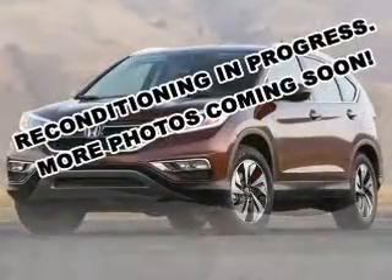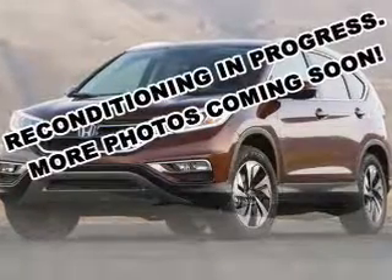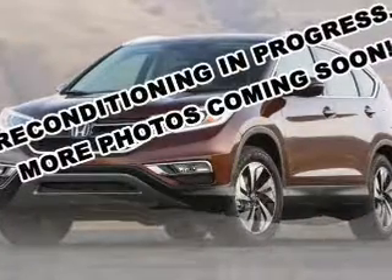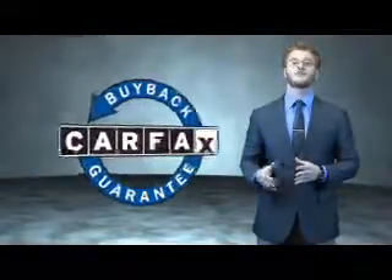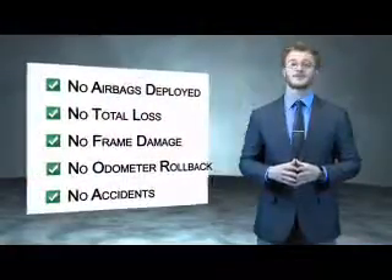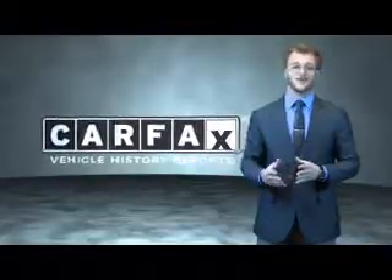Rest easy knowing this vehicle comes with a Carfax Vehicle History Report from Carfax, the most trusted provider of vehicle history information. Great quality at a great price. Call or click to contact us today. This is a Carfax 100 vehicle which qualifies for the Carfax Buyback Guarantee. Just say, show me the Carfax.